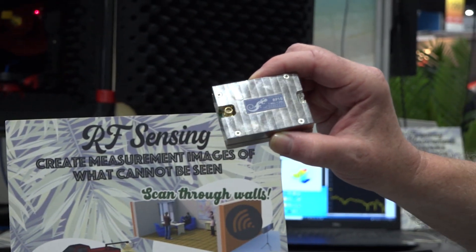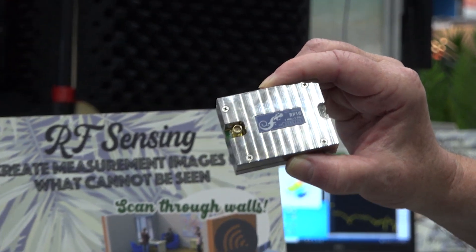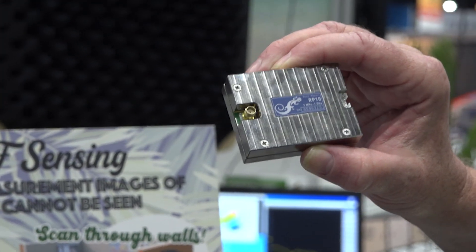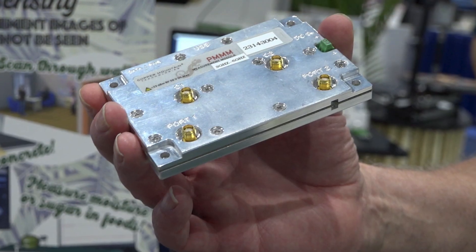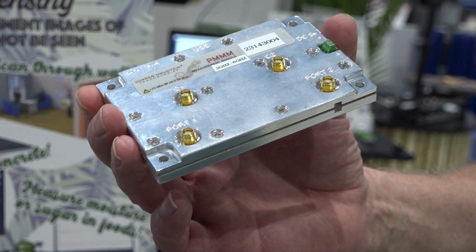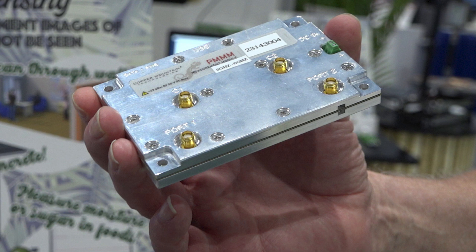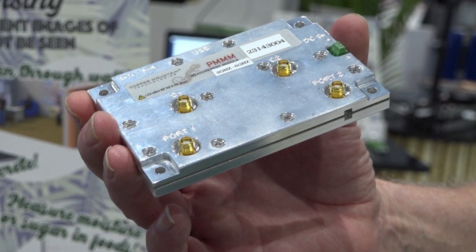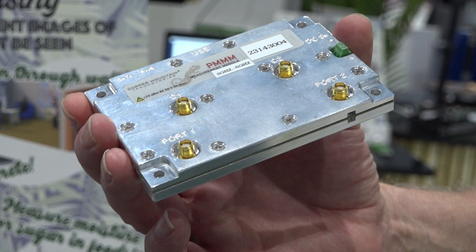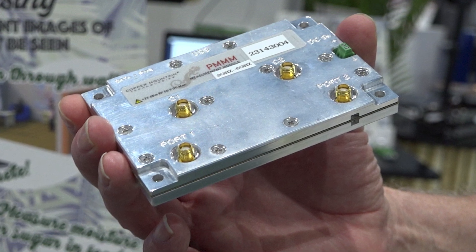Similarly, we have a one gigahertz one-port VNA also in a very, very small package. This other module is a standalone two-port vector network analyzer, which does not require an operating system to run it. It just actually produces measurements straight out of the box.